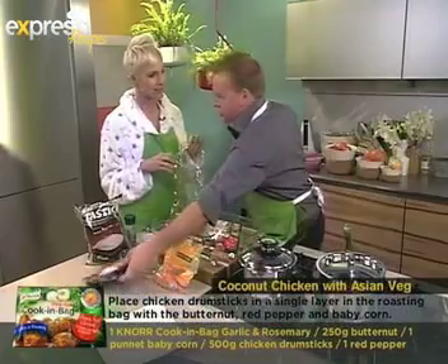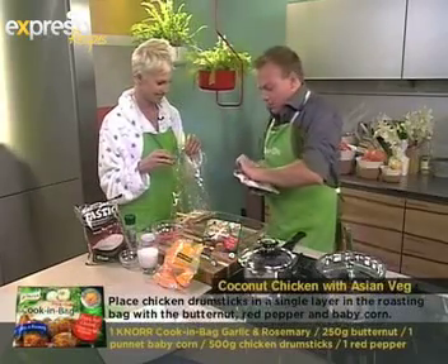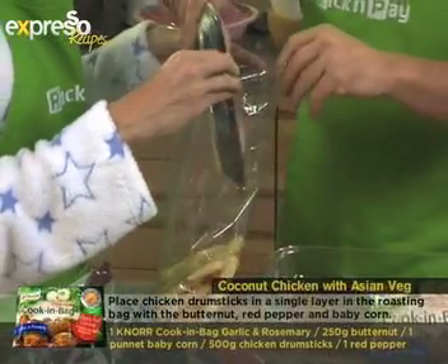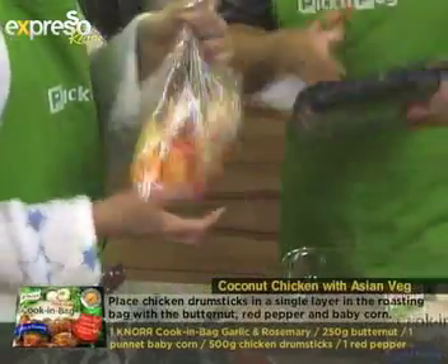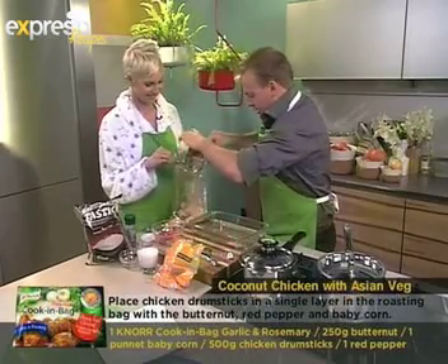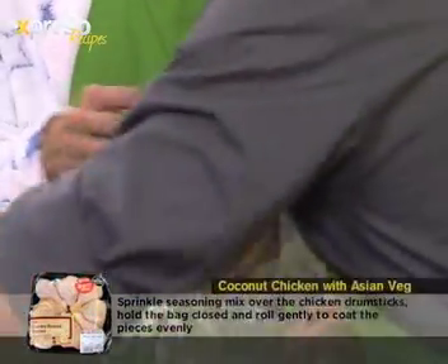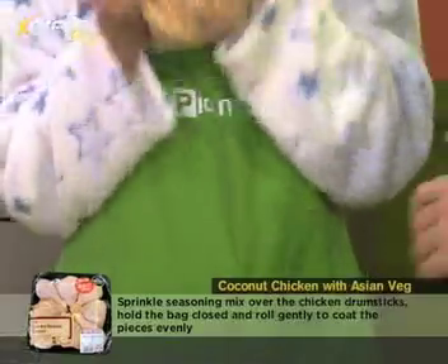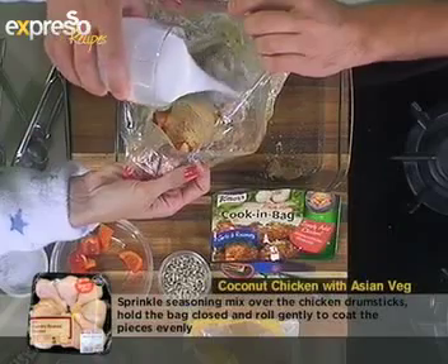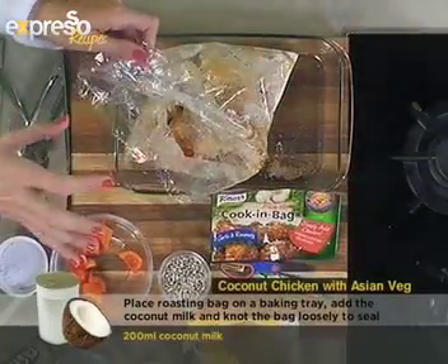What about the butternut — doesn't it take a really long time to cook? It's amazing how much pressure builds up in there and it just cooks down. We're cooking the chicken as well, which takes the longest, and the butternut I've kept whole so it's a slightly longer cooking process — but it's going to cook down and be so juicy. Let's pop the chicken in there too, out of its meat packet. Take your seasoning component and sprinkle that over the top. Now let's get the coconut milk in as well — it's a nice liquid component, and it steams in there too.